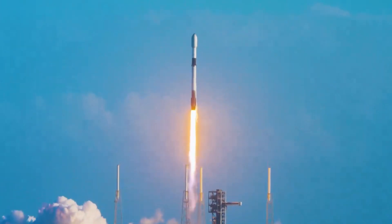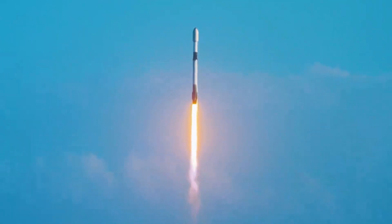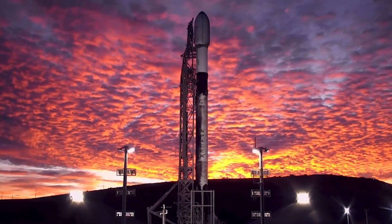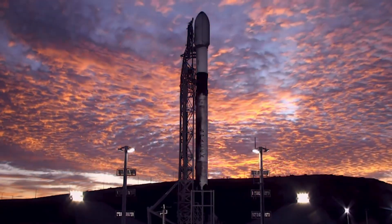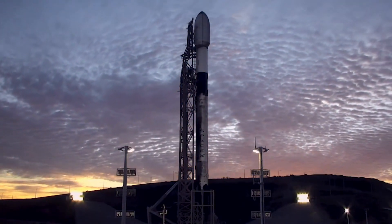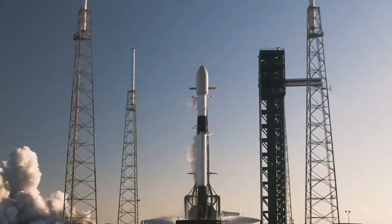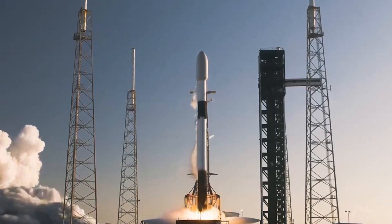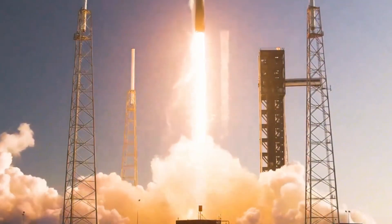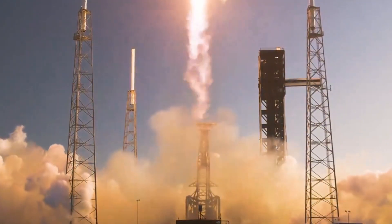This raises serious questions about the reliability of what has been considered one of the world's most dependable launch vehicles. After weeks of silence, SpaceX finally revealed the cause: a liquid oxygen leak during the coast phase of February's Starlink mission. This seemingly small issue had major consequences, driving higher than expected vehicle body rates and ultimately preventing the rocket from performing its planned deorbit burn.